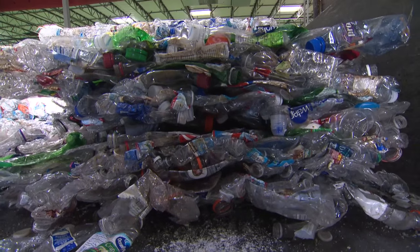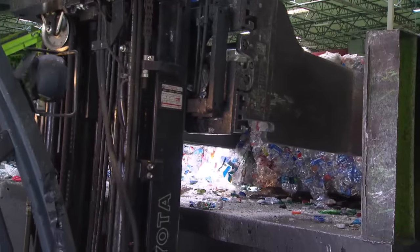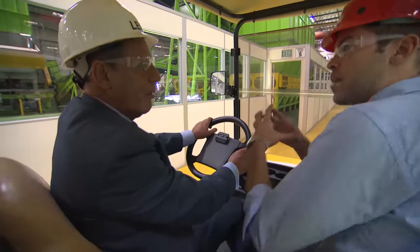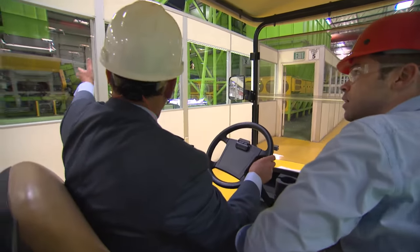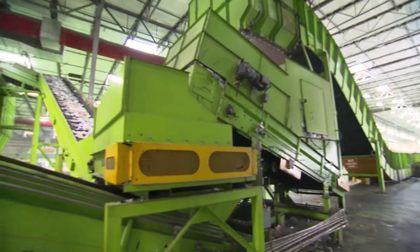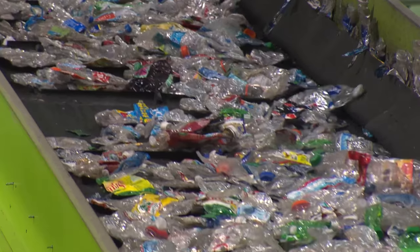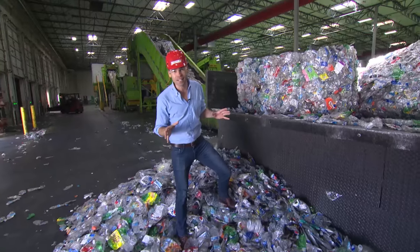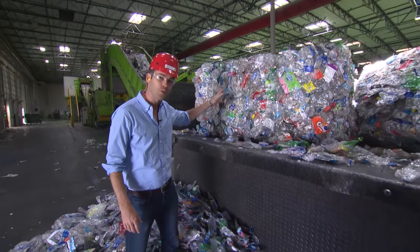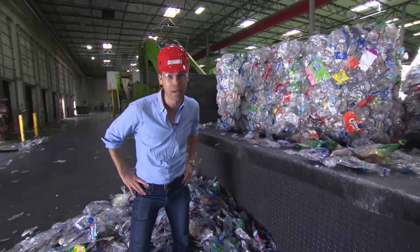We bring in bales of product, as you can see. During the bale form, we have to break up that bale to separate the bottles. Most of the bottles recycled in this facility come from redemption centers where consumers can return their beverage containers for a cash refund. This square bale of plastic bottles weighs more than 1,300 pounds — and it stinks, by the way.